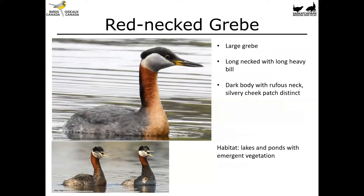A much larger grebe is the red-necked grebe. It's got a long neck with a long heavy bill. It's got a dark body with a rufous neck and a silvery cheek patch which is rather distinct. That bright shiny white-grey cheek patch really travels a long distance — white is a really helpful color to look for in water birds, as it reflects back all of the light spectrum. These birds are found on lakes and ponds with emergent vegetation, typically on much larger water bodies than the smaller grebes.